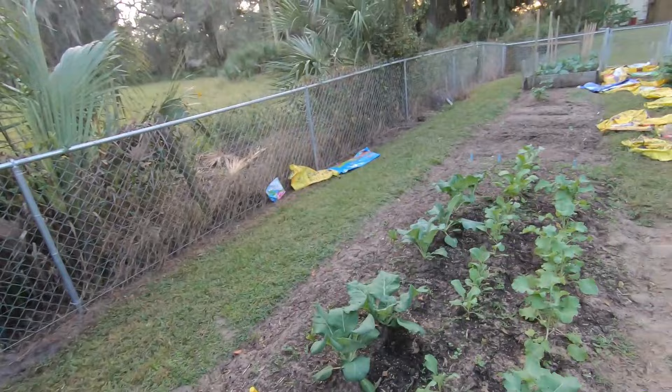All right, so let's start. We're going to go over here to our right, which is our latest thing that we've planted — the spinach, kale, collards and stuff — and take a look at that and see how that's coming along.